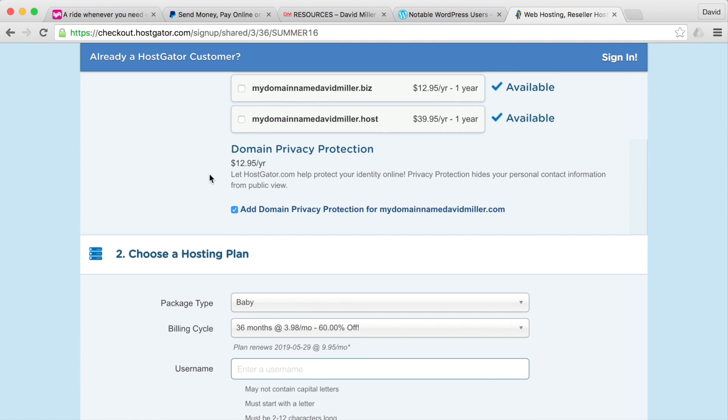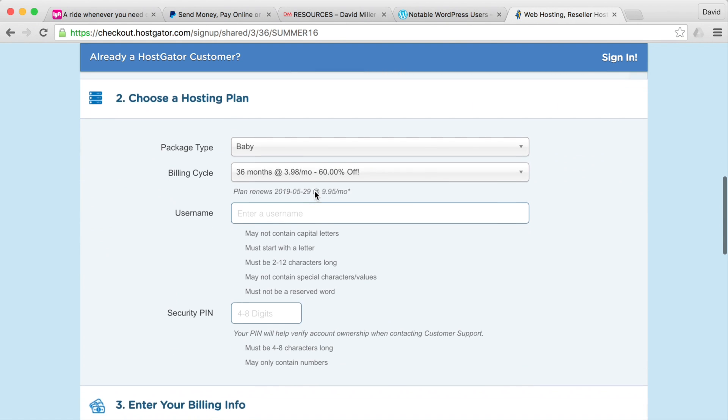After selecting your domain name, you'll see added services. For instance, domain privacy is an extra $12.95 a year. Most people don't look up who owns individual websites, and most of the time you're selling yourself and your services anyway. I'd uncheck it, but if privacy is important to you, it's worth the $12.95 a year.